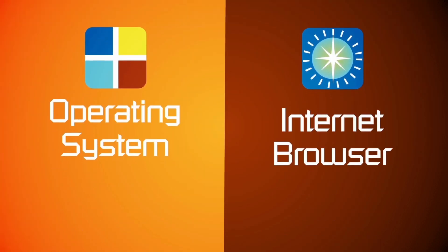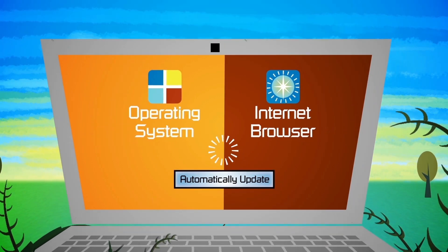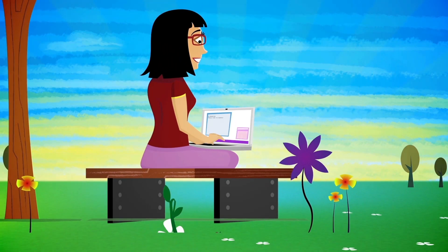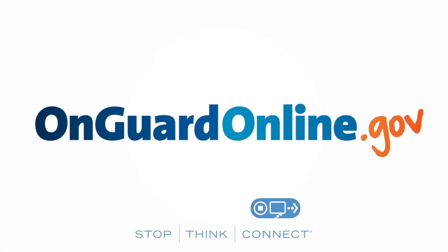And finally, make sure your operating system and internet browser are set to update automatically. You want to keep your computer operating at peak performance. Visit OnGuardOnline.gov to learn more.